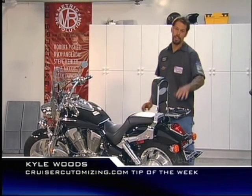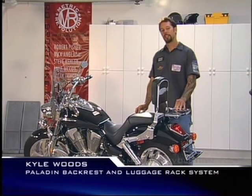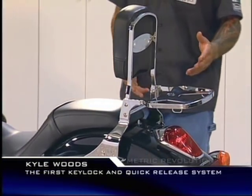Toss out your duct tape and duffel bags, because on your next long road trip, you're going to want to be sporting this system right here. At National Cycle, where the quick release was born, the fathers of invention came up with the Paladin — the world's first key lock, quick release, back rest, and luggage rack.